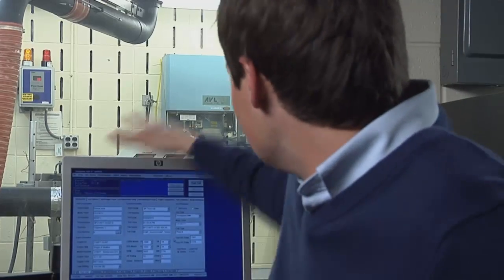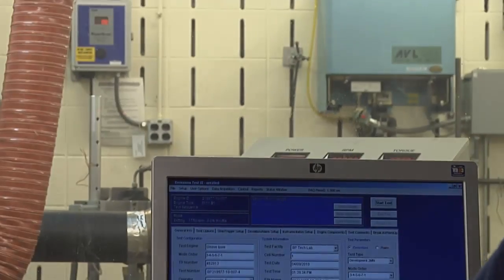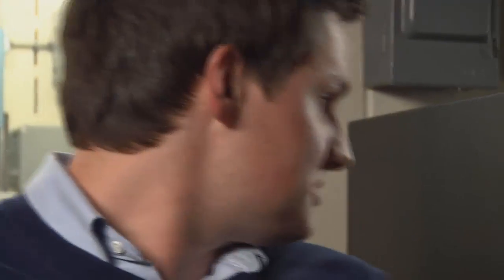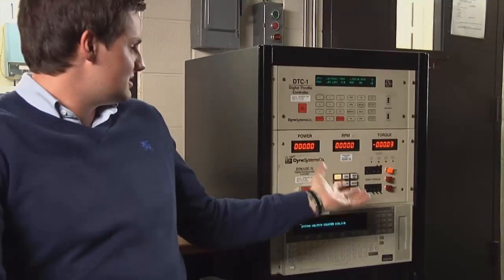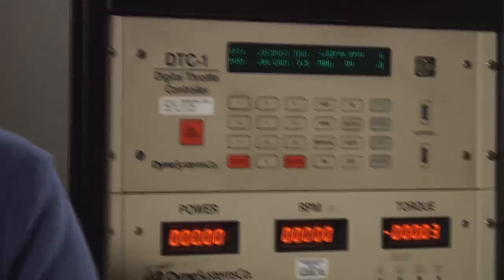We run things like horsepower tests here, emission tests, so we can determine the power levels of the engines, where they're running, and all the exhaust emissions coming out of them. Our speed, horsepower, and torque are all controlled here. We run the engines at different loads, different speeds, to really get a feel for what the whole engine does.